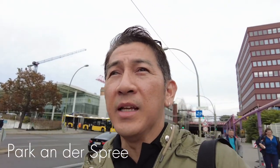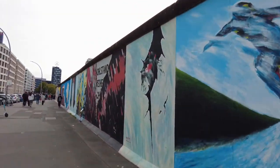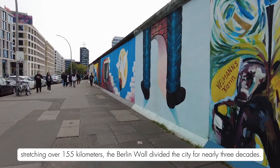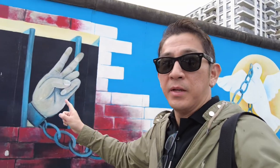Another day in Berlin and we are going to see the east side part of it. That's where the old Berlin Wall is located and we're seeing part of it now. These are the remains of the Berlin Wall and they converted it into a graffiti wall.